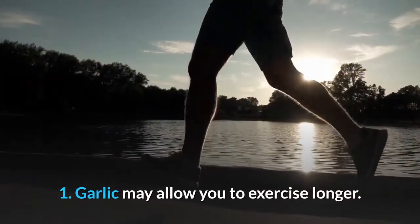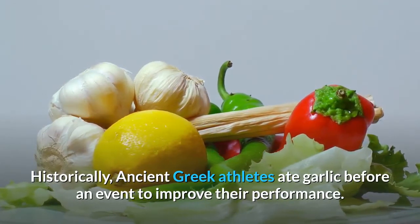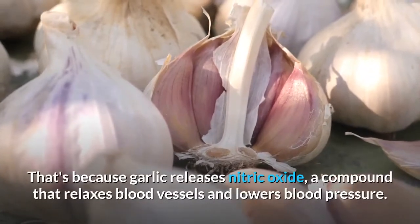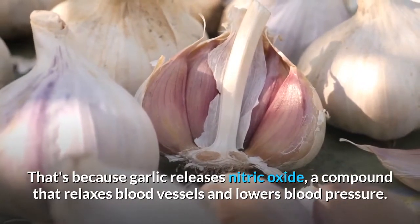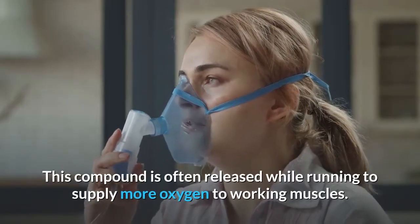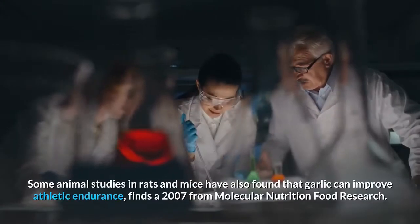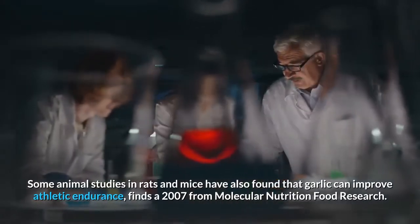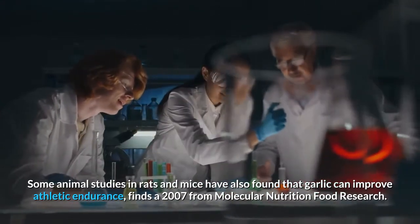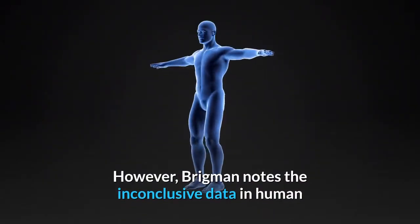Number one: garlic may allow you to exercise longer. Historically, ancient Greek athletes ate garlic before an event to improve their performance. That's because garlic releases nitric oxide, a compound that relaxes blood vessels and lowers blood pressure. This compound is often released while running to supply more oxygen to working muscles. Some animal studies in rats and mice have also found that garlic can improve athletic endurance, per a 2007 study from Molecular Nutrition Food Research.